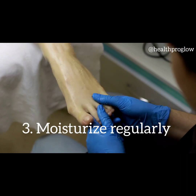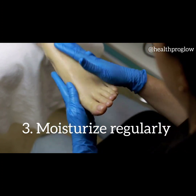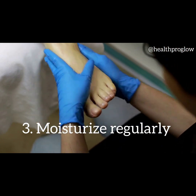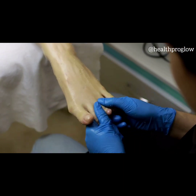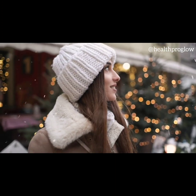Tip 3: Moisturize regularly. Moisturizing is crucial during the winter months. Opt for a rich, nourishing moisturizer that provides intense hydration. Look for ingredients like shea butter, glycerin, and oils such as jojoba or almond oil. Apply moisturizer to damp skin after cleansing to lock in moisture.